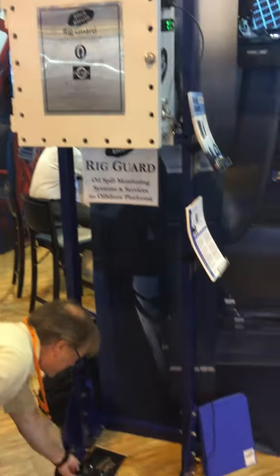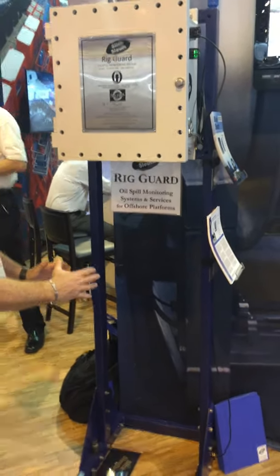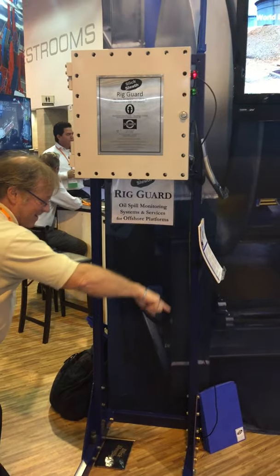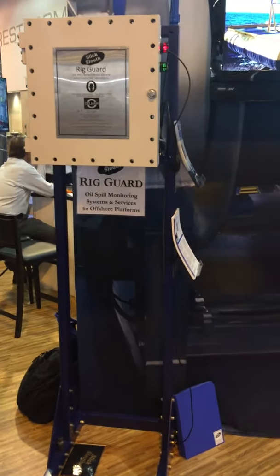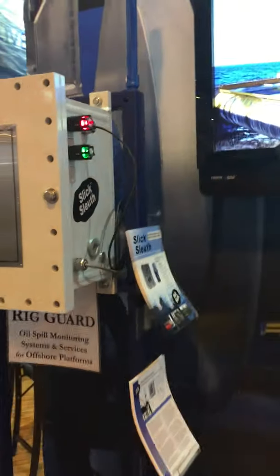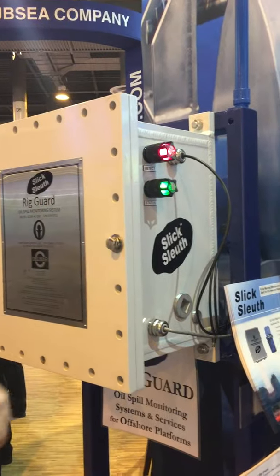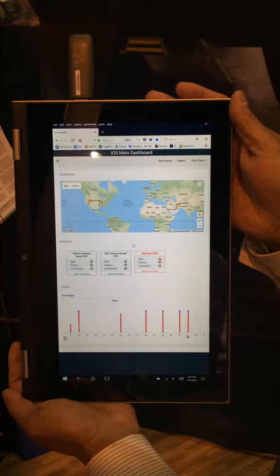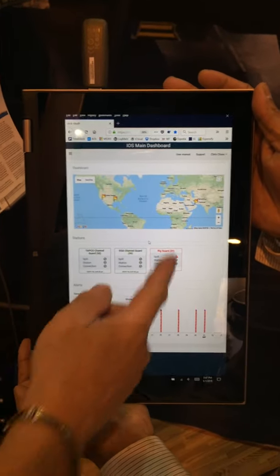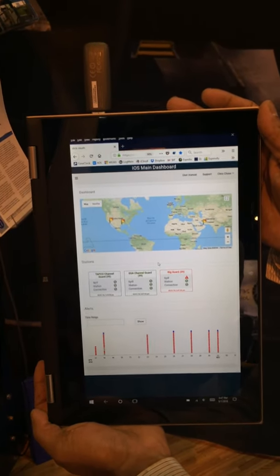The demo is to make a spill — a little bit of oil underneath the sensor zone being monitored. We're seeing roughly an area about this size, a 15 degree beam. Oil is now being detected. I get an alert on my watch. Here's a red light on the side of the device, and on the dashboard, since we're cloud integrated, this tile is indicating that the rig guard in Houston, Texas has an oil spill detection.